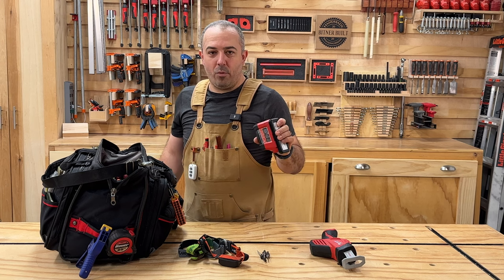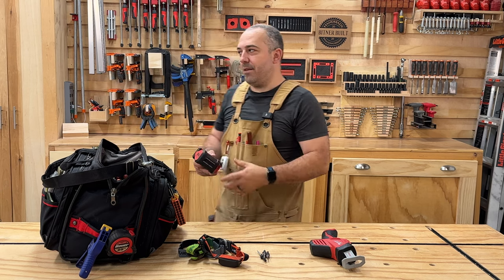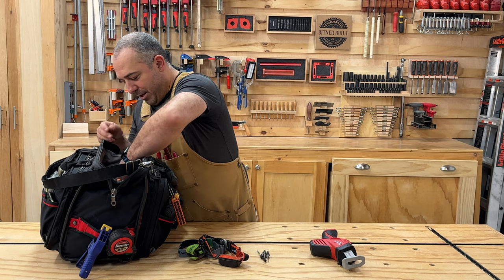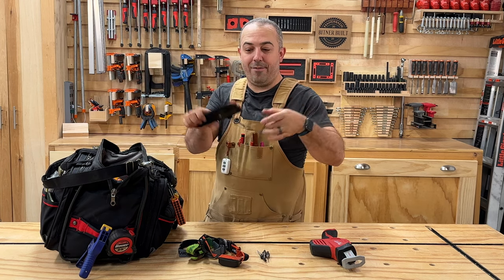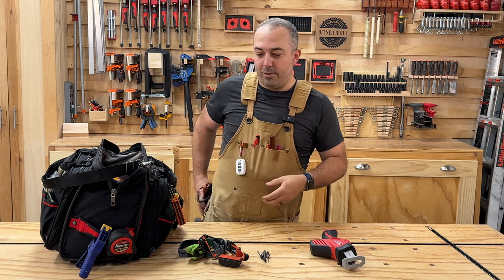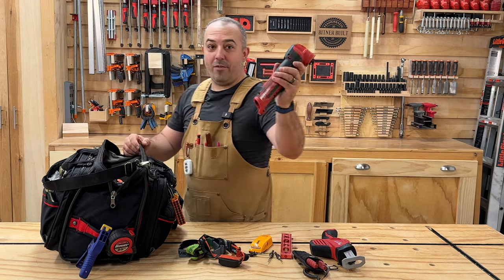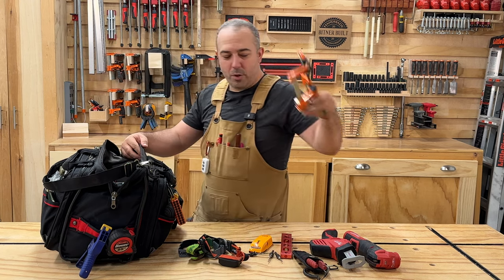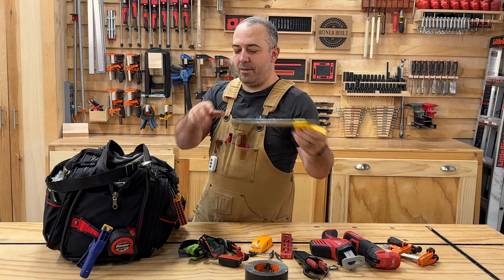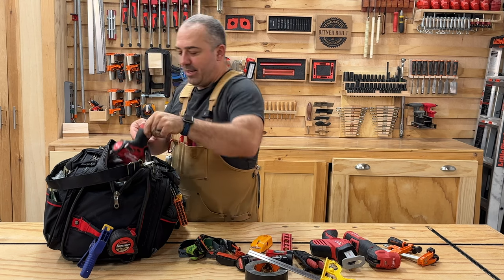The Milwaukee Rover M12 light has become my favorite light ever — I'm always pulling it out to use around the house, especially because of the magnet, which makes it incredibly convenient to just attach to something. When I'm up on the roof I keep my Milwaukee snips and wire strippers bungeed to me. I also have a level, a stud finder, an M12 oscillating multi-tool, two pony clamps, and a roll of duct tape.